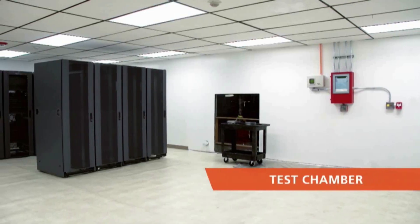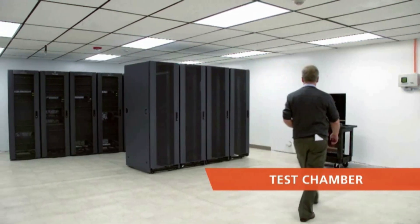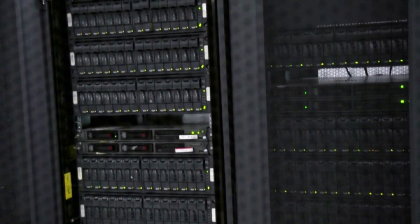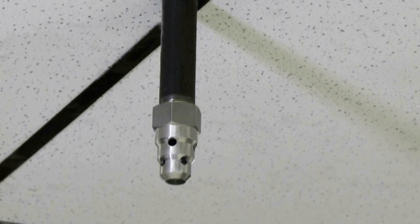To demonstrate the difference, we've replicated a data center in this fire testing facility. Typically, a data center fire would start inside one of these server cabinets. This type of enclosed fire is tough to extinguish using sprinklers alone, but it's an ideal situation for clean agent fire suppression systems.